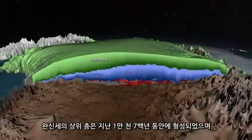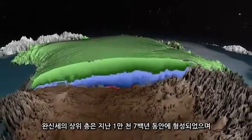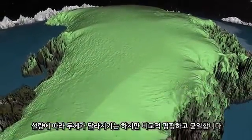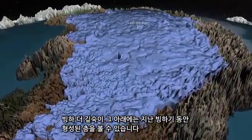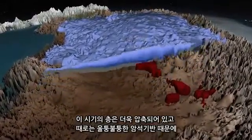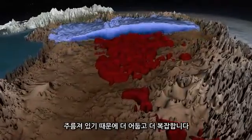The top layers from the Holocene period formed during the last 11.7 thousand years and are fairly flat and uniform, though the thickness varies depending on how much snowfall occurred. Below this, deeper within the ice sheet, we see layers that formed during the last ice age. Layers from this period are darker and more complex, having been further squeezed and sometimes folded as they flowed over the rugged bedrock below.